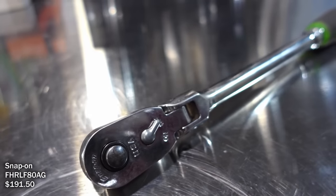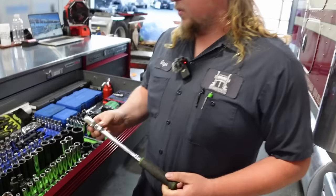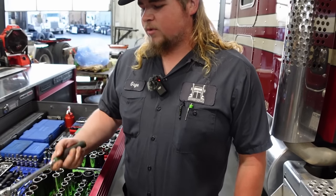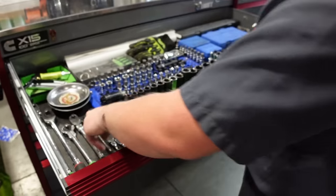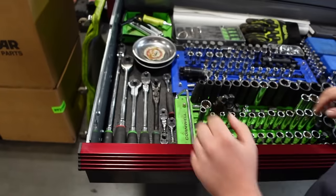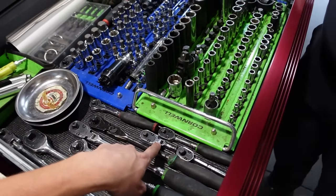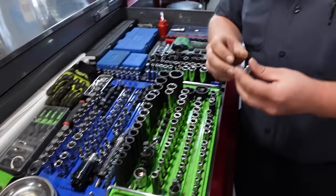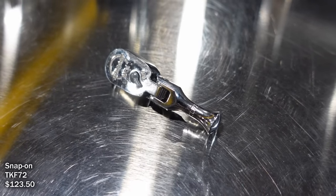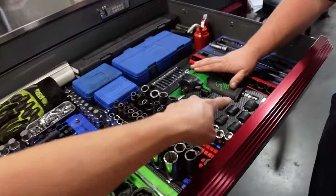Do you have a go-to ratchet you usually reach for? Usually this flex-head three-eighths with the quick release that locks the socket in place. I like locking flex-heads for some things, but for the most part I like having them able to move freely — you get into somewhere and need to knock it into a different angle. All these are Snap-on, this one is a Matco, and then another Snap-on hiding back here. That tiny one — surprisingly enough, I use it a lot on semis. I bought it in automotive for doing blenders under dashes.